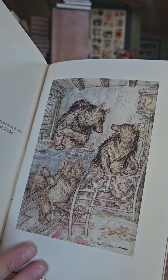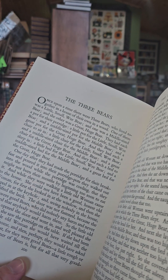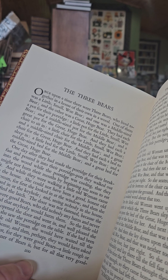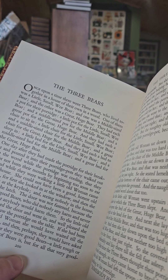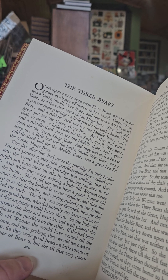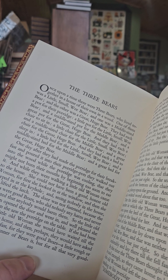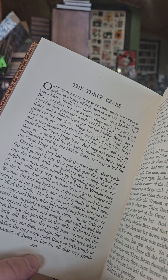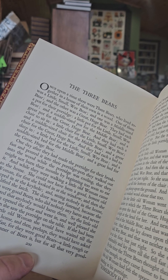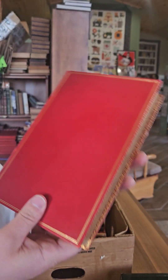There's the Three Bears. 'Once upon a time there was three bears who lived together in a house of their own in the woods. One of them was a little small wee bear, one was a middle-sized bear, and the other was a great huge bear. They each had one pot for porridge, each a chair to sit in, and each a bed to sleep in.' Classic story — I don't know if there's anyone out there who doesn't know the story of Goldilocks and the Three Bears.